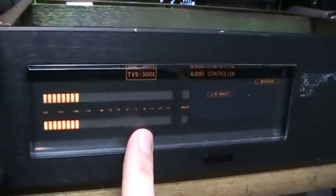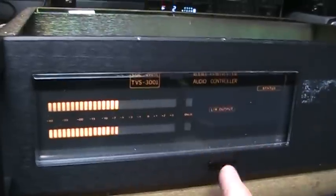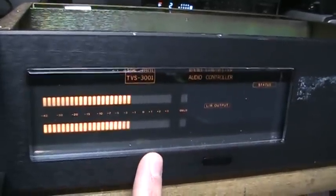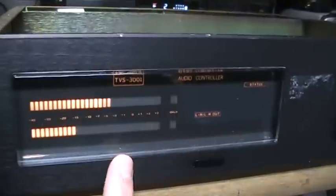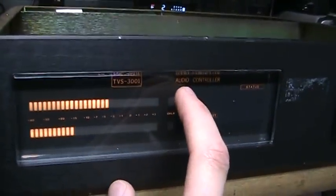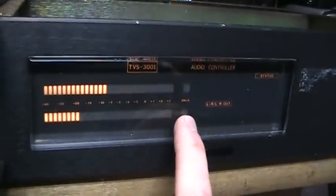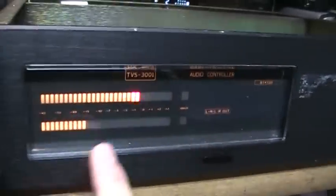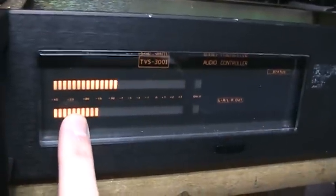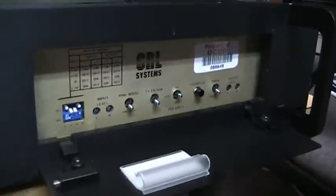If I switch over to the input level, you can see the input level meter, and there's the output level meter. It also has a mode showing left plus right and then left minus right — the mono component and the stereo difference component. If it was playing a mono source, that lower meter would be pretty much nothing. And going back to the gain reduction meter, it has various other functions for testing and setting up audio levels.